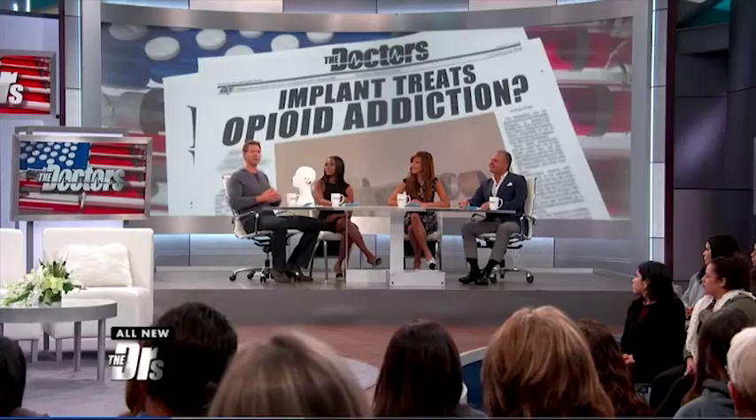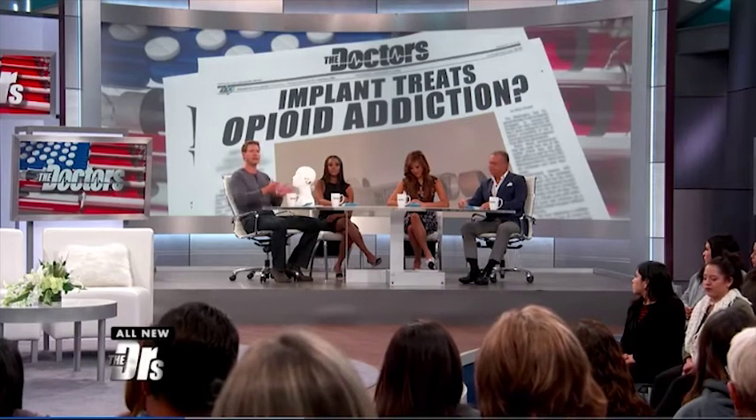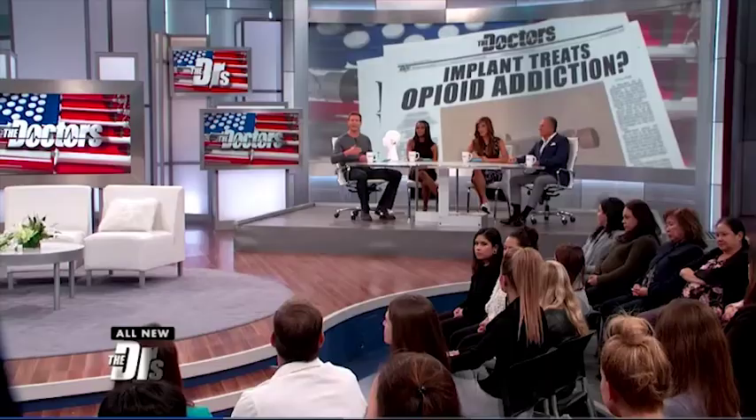The host asks, since a lot of people are hearing about this for the first time and it's newly FDA approved, whether this is something that most people going through withdrawals should consider using, and whether most treatment centers have access to it, or if it's still so new that it's only now being discovered even by addiction specialists.